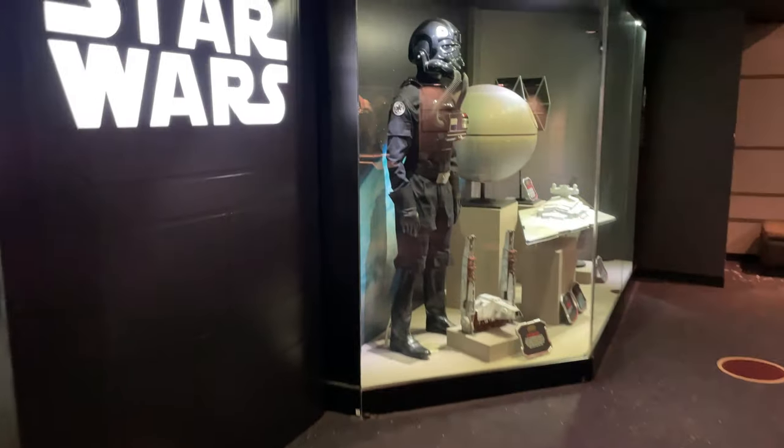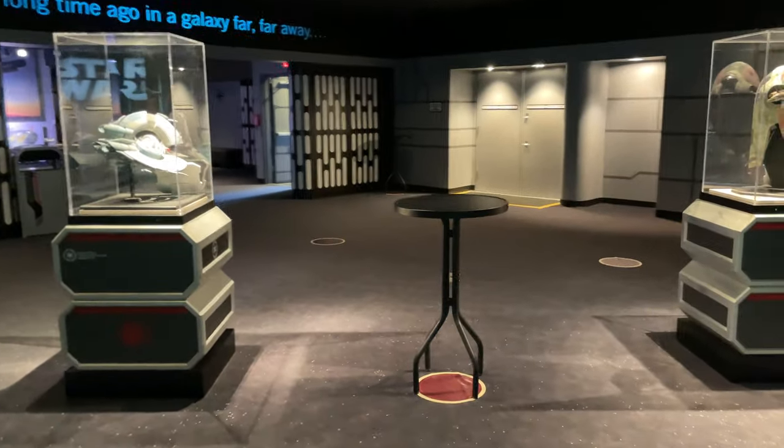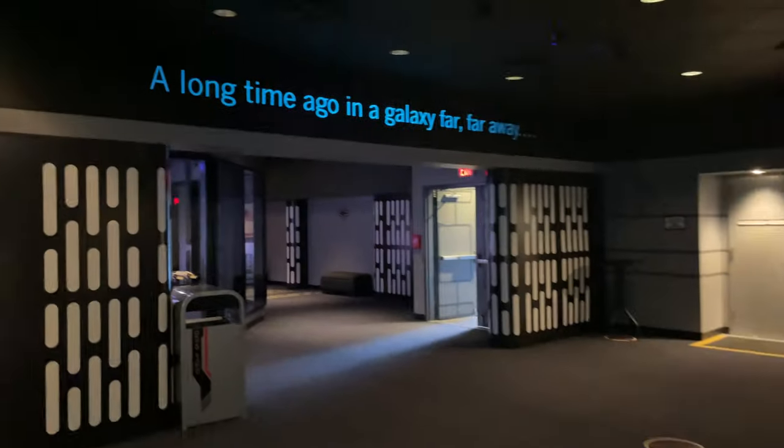If nursing mothers didn't want to use a restroom or want to walk to a childcare center, this would be a great alternative area. Plus, the museum offers a large assortment of Star Wars props to check out.